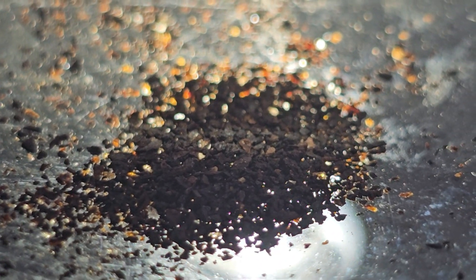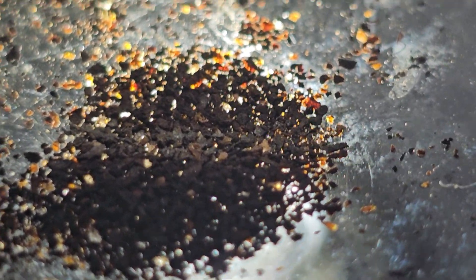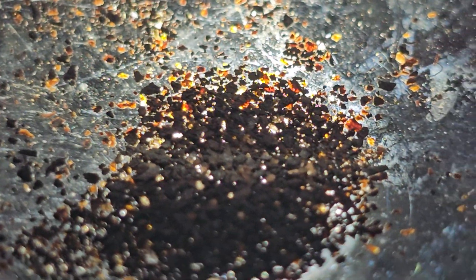Especially those species which have both hypogeal and epigeal stages of the life cycle, with a distinct yellow riser.